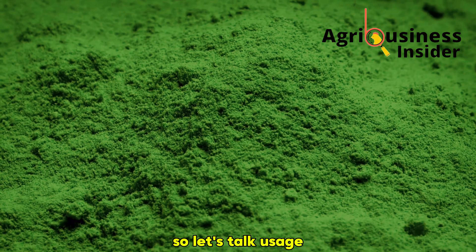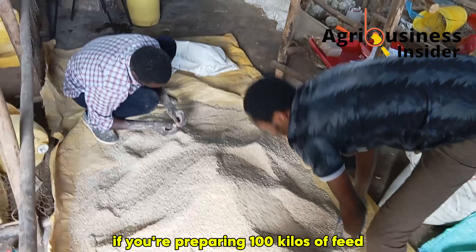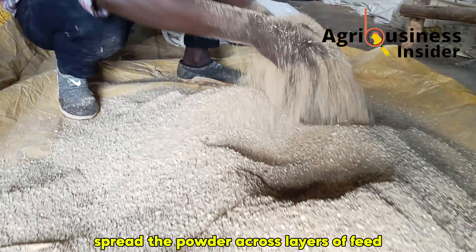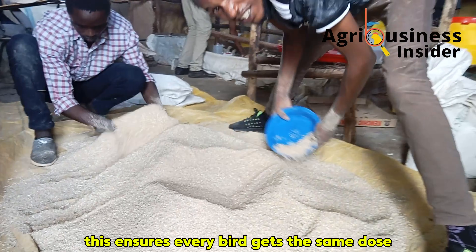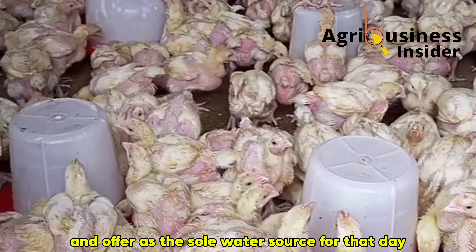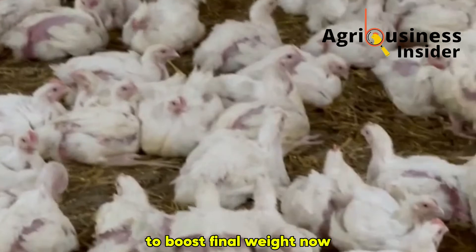Here's how to use spirulina powder properly. In your feed, mix it at 10 grams per kilogram of finished feed. If you're preparing 100 kilos of feed, that's one full kilogram of spirulina powder. Always ensure it's mixed evenly — spread the powder across layers of feed, not just dumped in one spot, to ensure every bird gets the same dose. For drinking water, the dose is the same: 10 grams per liter of clean, room-temperature water. Mix thoroughly and offer as the sole water source for that day. You can use this water supplement for 3 to 5 consecutive days during critical periods, such as heat waves, after vaccinations, or during the last week before market to boost final weight.